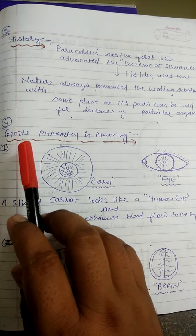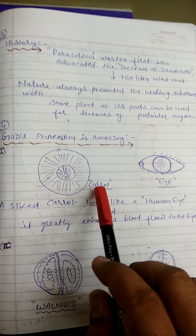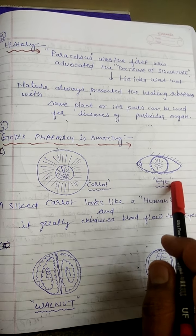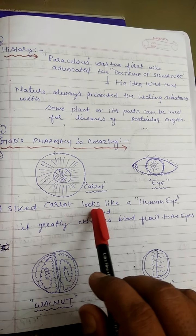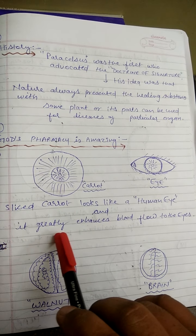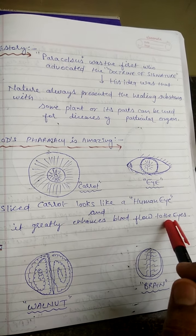For example, in God's pharmacy: here they compare the cross-section of a carrot with the human eye. A slice of carrot looks like a human eye, and it greatly enhances blood flow to the eyes.